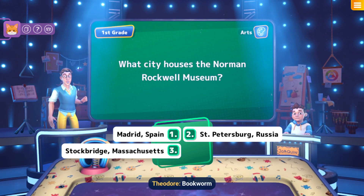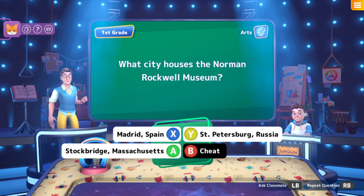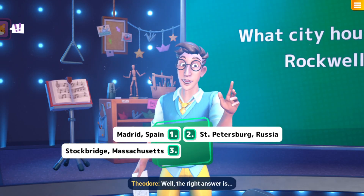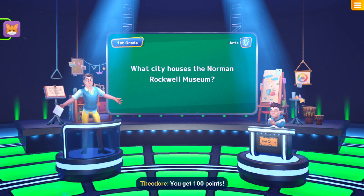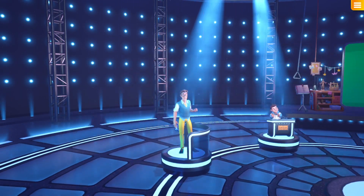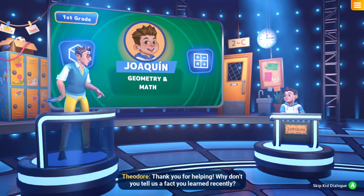Multilingual bookworm, please pick an answer. I'm going to guess Stockbridge, Massachusetts — I just have a hunch! The right answer is Stockbridge, Massachusetts. Yeah, you're right! You get 100 points! So, Joaquin, thank you for helping!